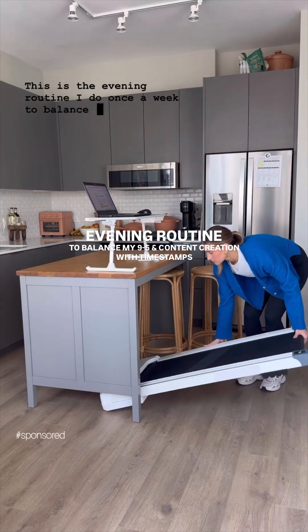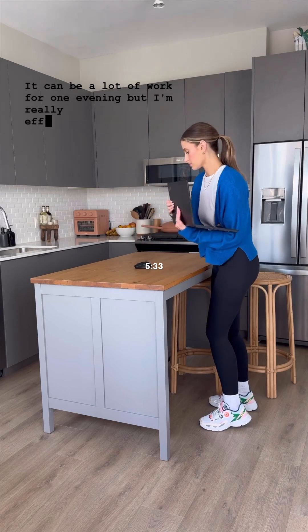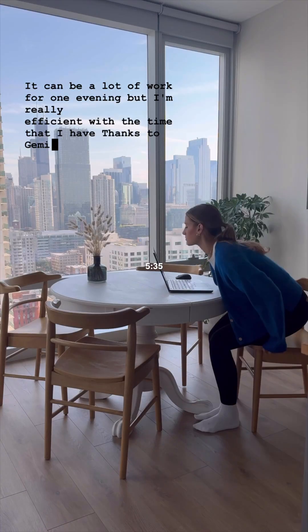This is the evening routine I do once a week to balance my 9 to 5 with content creation. It can be a lot of work for one evening, but I'm really efficient with the time that I have, thanks to Gemini for Google Workspace.